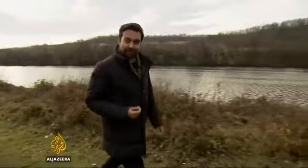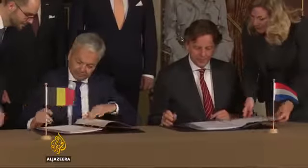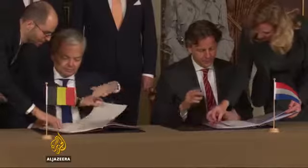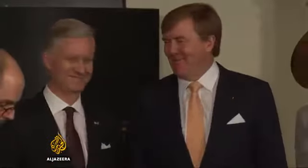Sounds complicated, doesn't it? Which is why last month the foreign ministers of both countries met in Amsterdam to sign and seal the landmark land swap in the presence of the Dutch and Belgian kings. The change becomes official in January 2018 — a simple solution to a centuries-old problem.